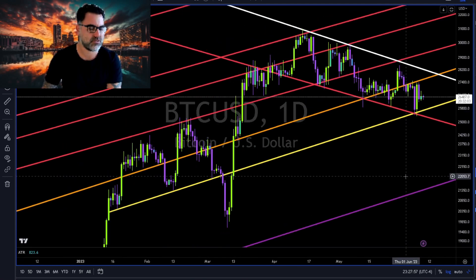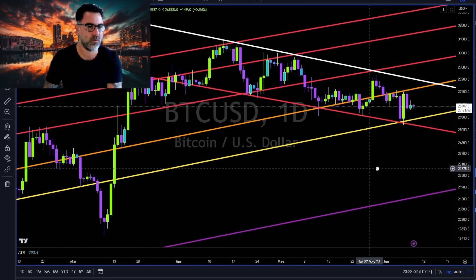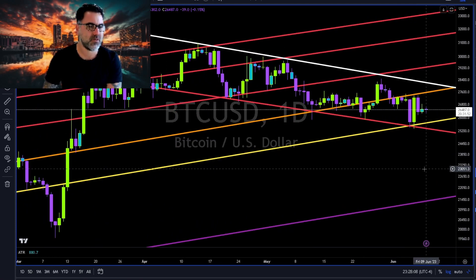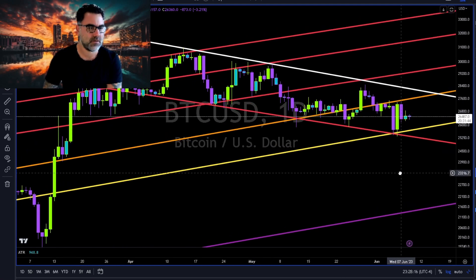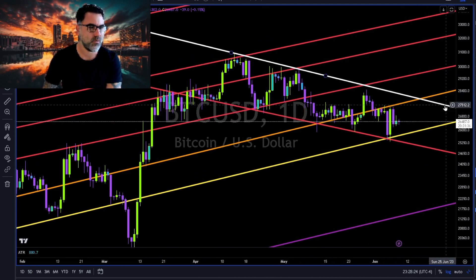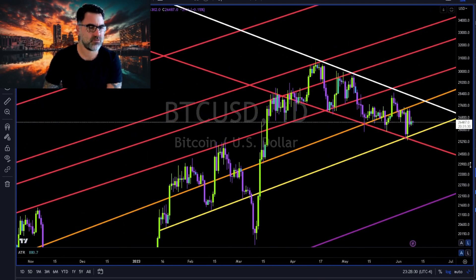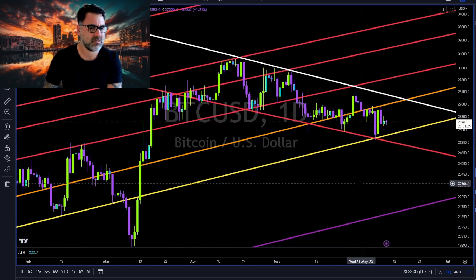Candlestick analysis, trend lines, and Fibonacci — these are all the tools we need to know where price might be heading next. Bitcoin is between the yellow trend line, orange trend line, and red trend line. We are in a downtrend until proven otherwise — until this white trend line breaks to the upside. Until then we are in a short-term downtrend. Follow price and use trend lines as your guide for future price action.